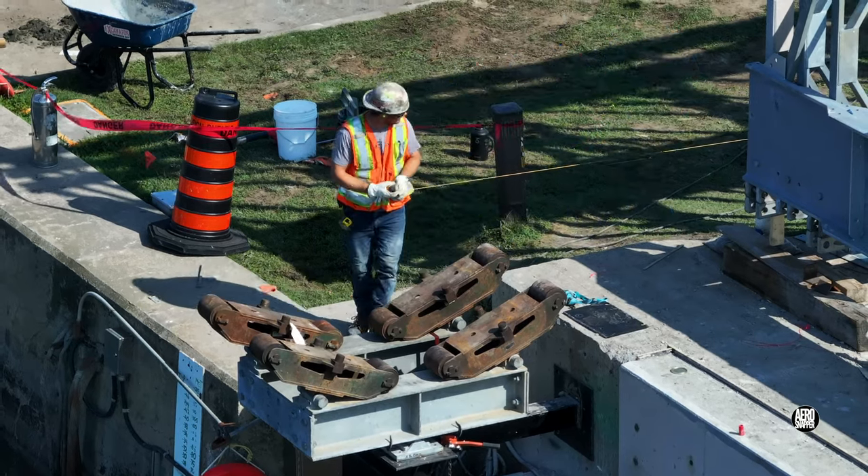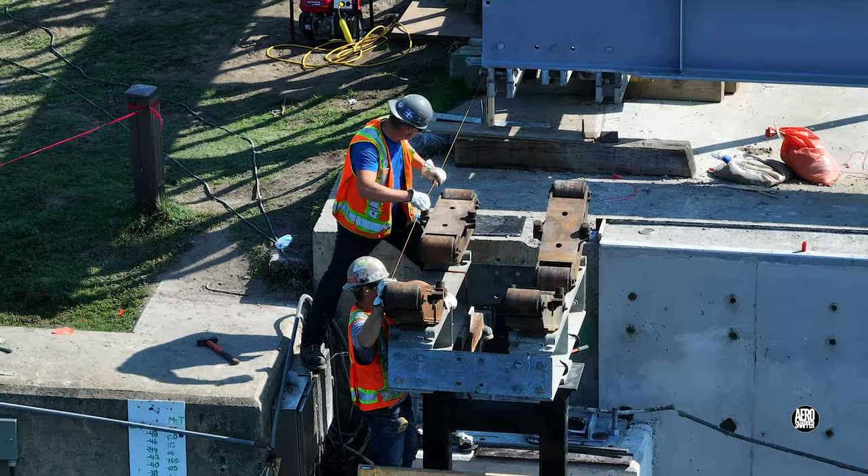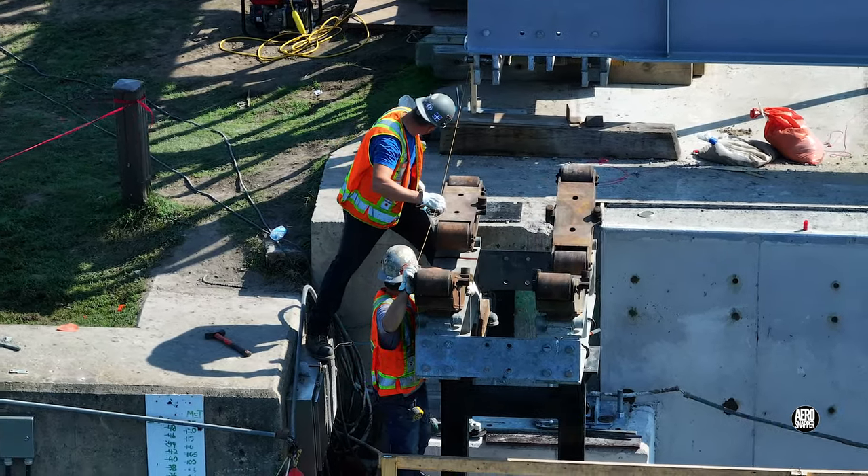When it comes to checking alignment — in this case of the rollers that will bear the bridge — there's little to beat a simple piece of string.